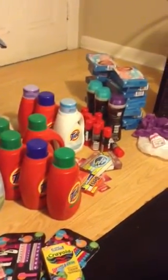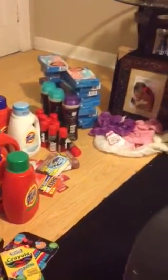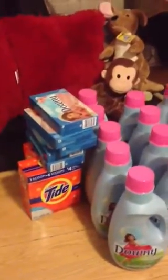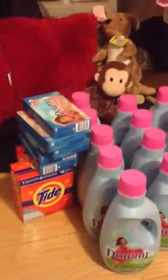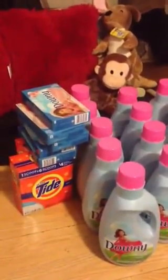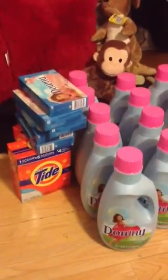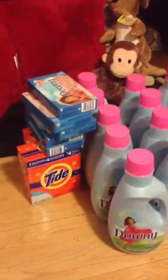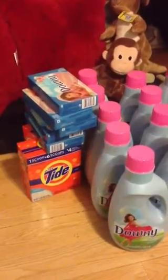I will tell y'all some things that I did and what stores I went to. So let me start right here. This is my Food Lion haul. The boxes of Tide are 40 loads, on sale for $4.99. Use a $2 off one coupon, making those $2.99.